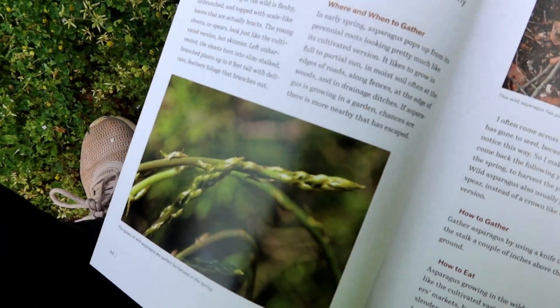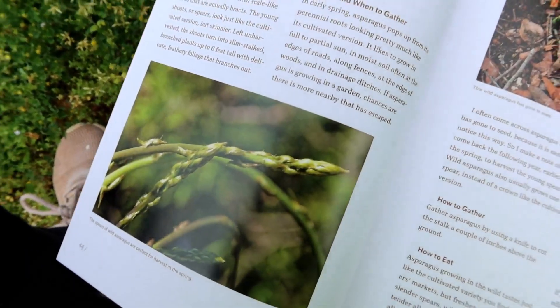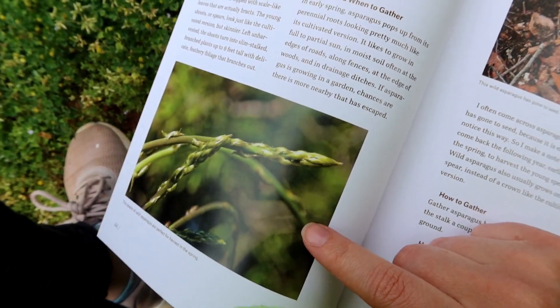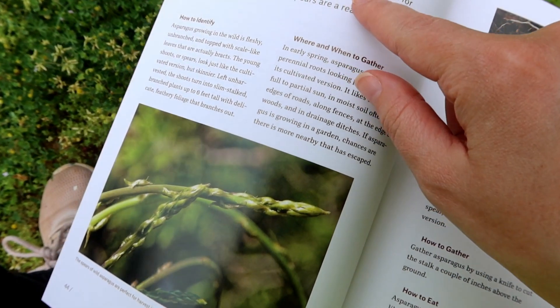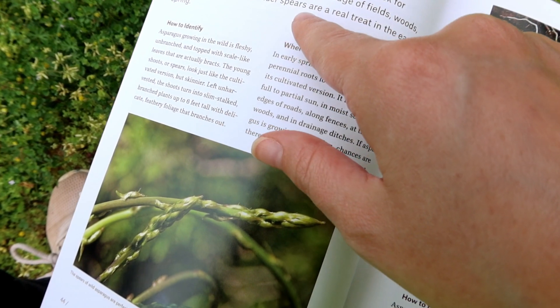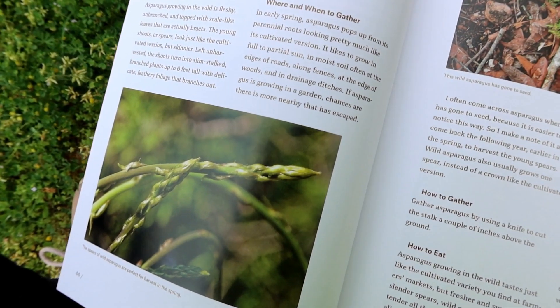This next page is asparagus. I actually found some wild asparagus growing in my raised beds the other day — I don't remember ever planting it. Asparagus loves to escape cultivation into the wild. Look for asparagus near cultivated varieties at the edge of fields, woods, and ditches. The tender spears are a real treat in early spring. That's what I just found in my garden, and I love asparagus.